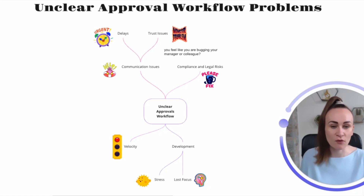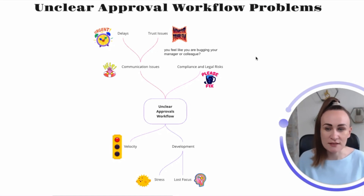I have also witnessed impacts that really scare me when a company does not have a clear approval workflow. Delays are obvious. But another issue is communication problems that become trust issues. If it's not clear who the stakeholders involved in the approval are, or the time taken to approve, it causes trust issues between employees. You feel like you're bugging your manager, or sometimes you don't even know who to ask — and that becomes a really toxic culture issue.